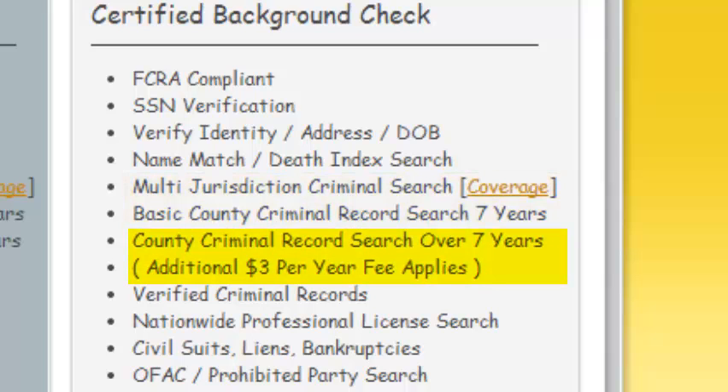If you are in need of criminal records past the seven-year standard, we can obtain criminal history back 30 years and beyond for a small search fee of $3 per year. Both searches will return sex offenders. The FCRA does not restrict the amount of time for criminal record use — local laws do.